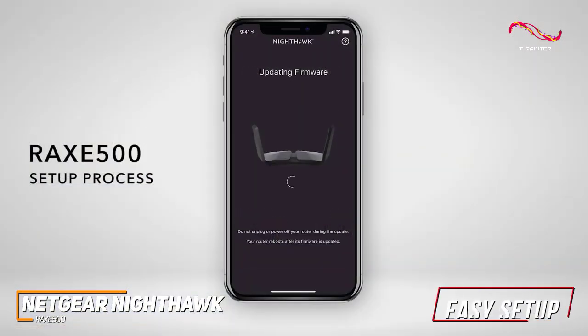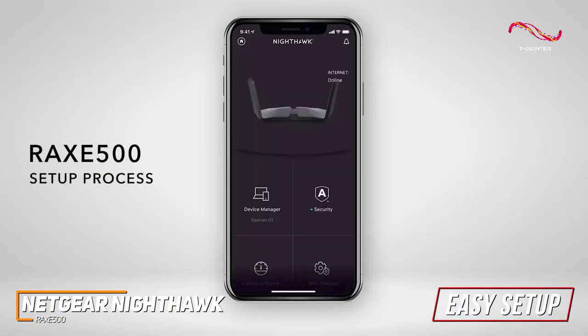You can set it up in just a few moments via the web browser or companion app, which also lets you manage network settings, test internet speed, monitor data usage, and more.